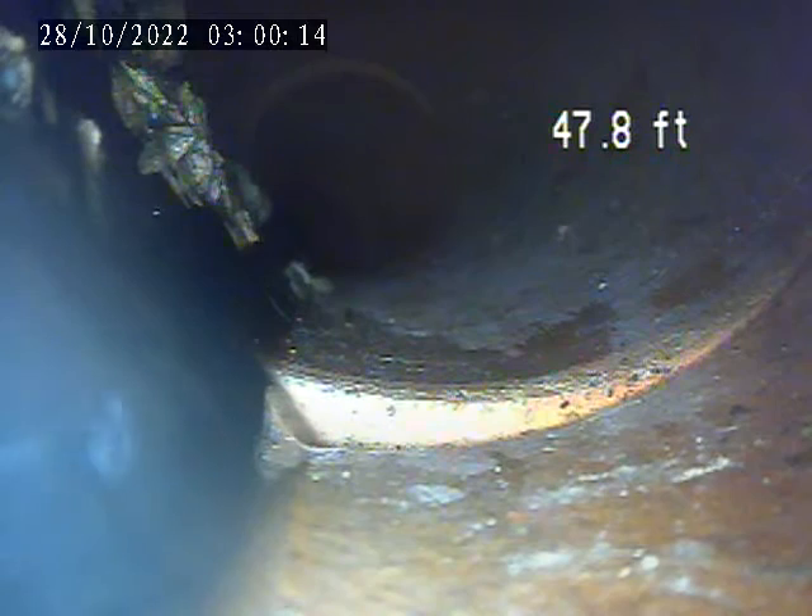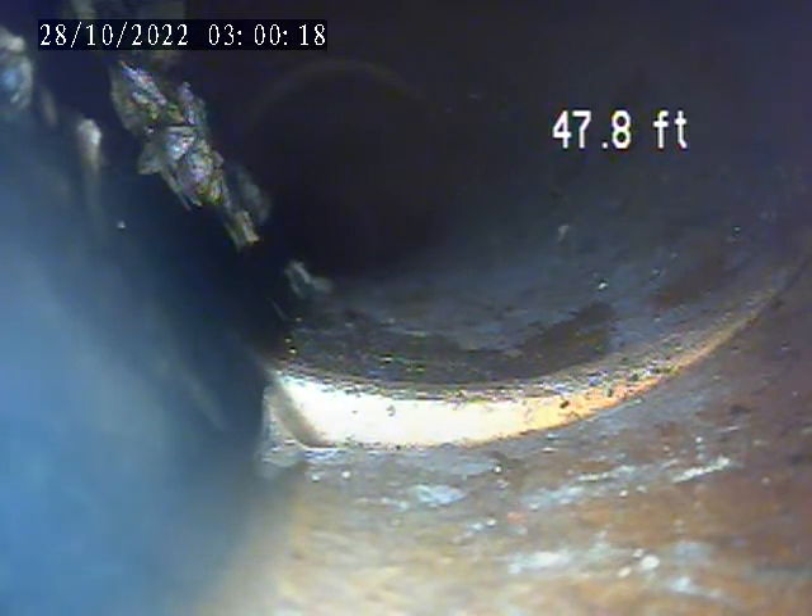I had some water running upstairs. Right through this area at about 48 feet, you can see some debris and rocks that are floating on the bottom of the pipe, moving with the water.